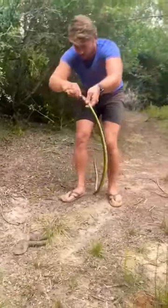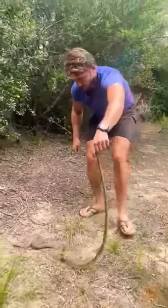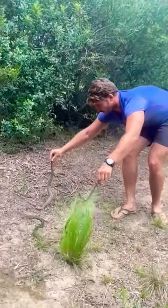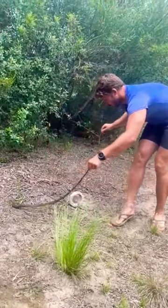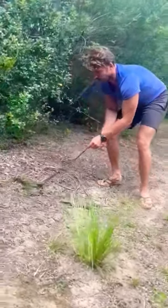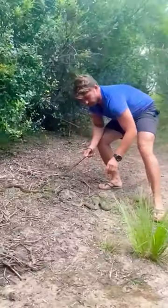This puff adder is quite active — both very agile snakes at the moment because it's quite nice and humid today. Look at that! This puffy means business. Stunning, stunning snakes. I'm going to let them go on their way.